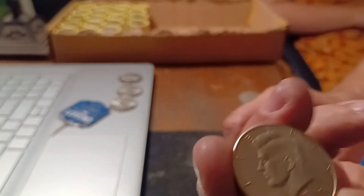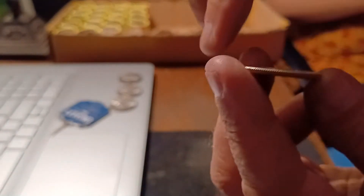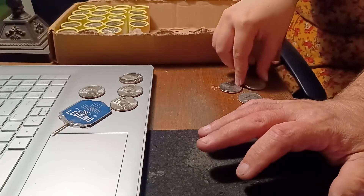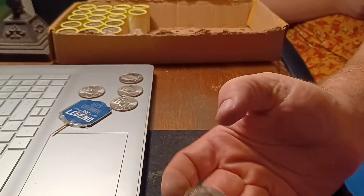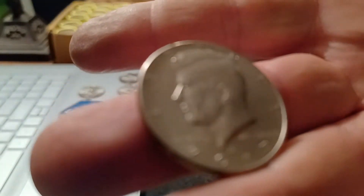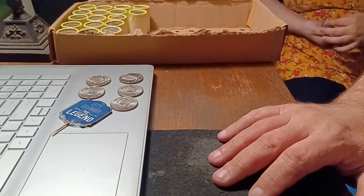It is a 2002 NIFC — fine number four. Let's get back into the hunt. All right, Shannon got a find: 2017 NIFC, fine number five. Let's keep on hunting.